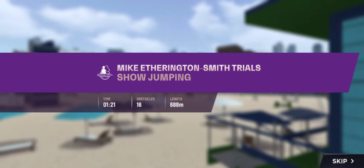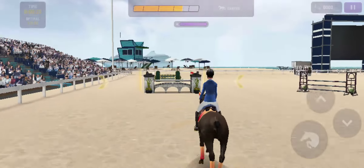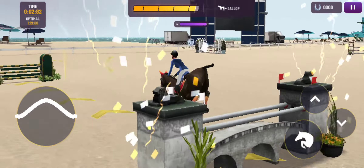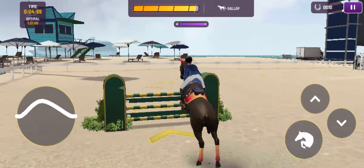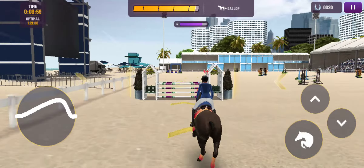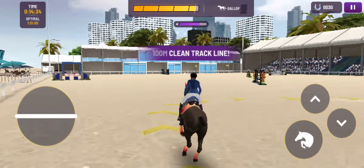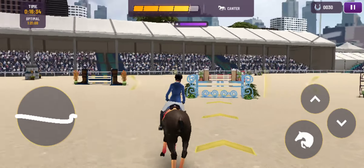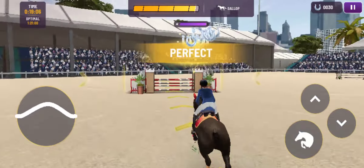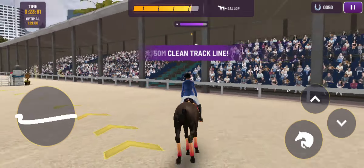We're really excited to get started. Let's go. The pressure is on for our combinations to jump clear and inside the time allowed in the show jumping now. The next combination to jump, come forward to the arena. Giving the fences plenty of air. What a fantastic jump there. So far, so good — absolutely no problem so far for this pair.